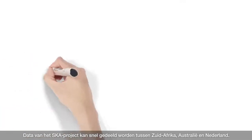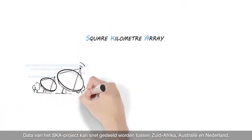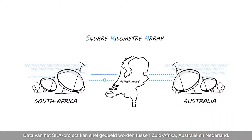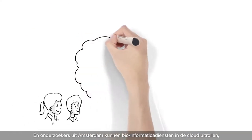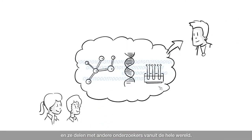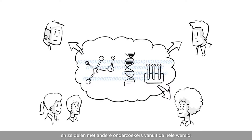Data from the SKA project can be shared swiftly between South Africa, Australia and the Netherlands. And researchers from Amsterdam can deploy bioinformatics services in the cloud and share them with other researchers across the globe.